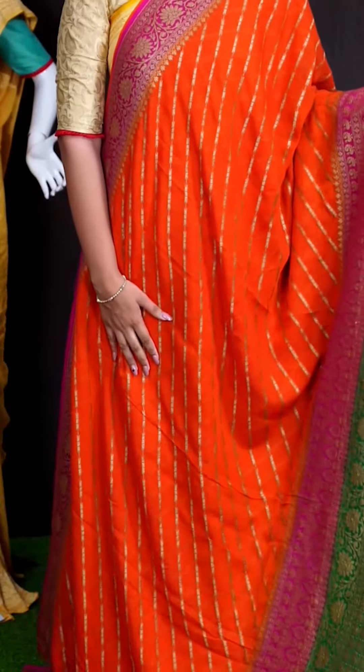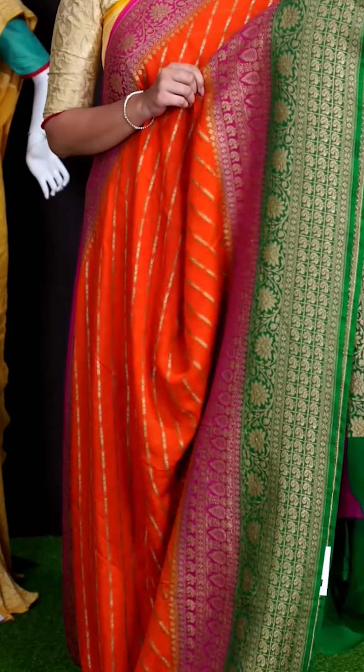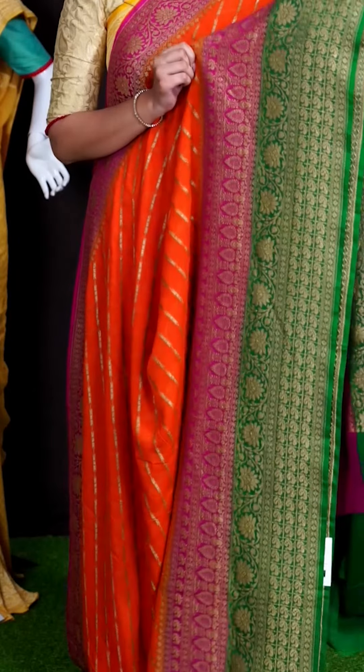Here we can see another pretty saree of dark orange color. On body, we got all over golden zeri cross lines zigzag design. For border, we got green with pink color golden zeri small peacock motifs with kairi and floral design.